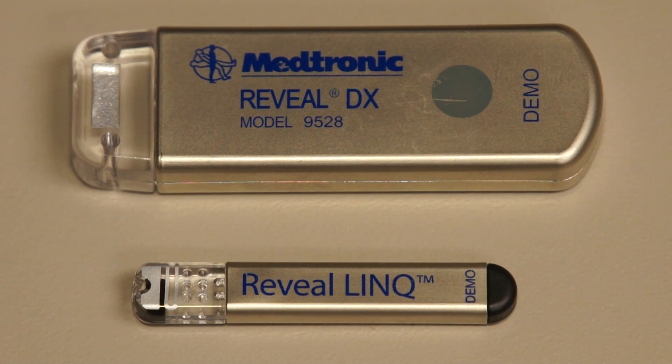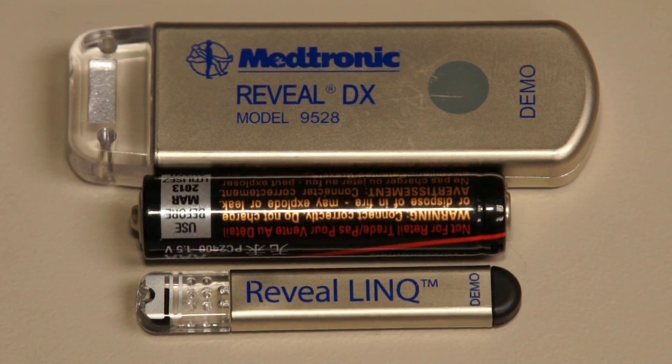If you've seen the previous iterations, they were much larger, probably about 80% bigger than they are today. Patients always balked a little bit when they saw the size, because if you think about putting that thing right underneath your skin, it's basically putting a jump drive underneath your skin. These newer devices look more like a fuse. So patient comfort is an issue.